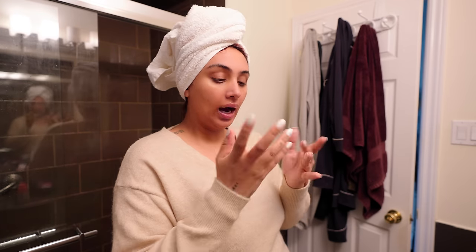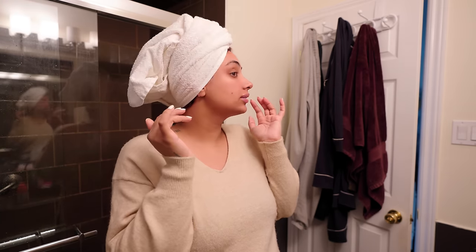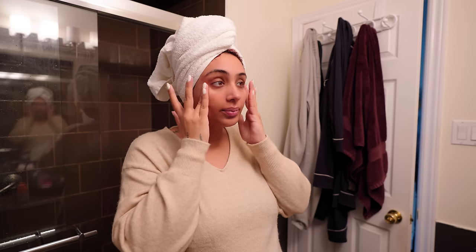Some vitamin C brightening eye cream, because I don't know if I have dark under-eye circles or if I just have thin skin under my eye where the collagen has kind of faded away, which creates a shadow to make it look like dark circles. What do you guys think? Let me know.